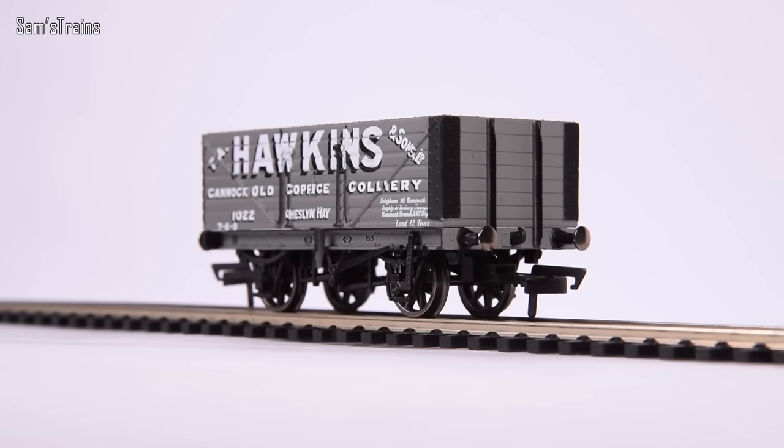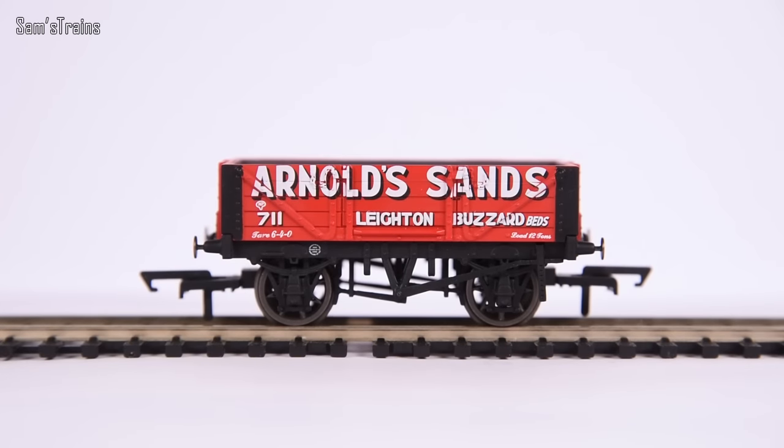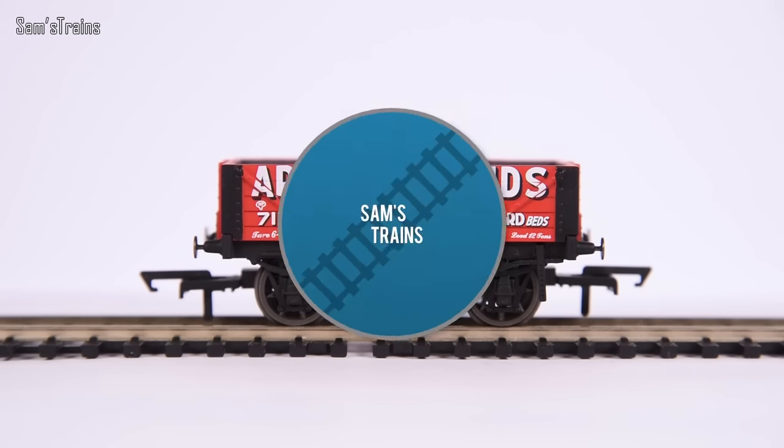So, those are the three Hornby wagons. Overall, they beat Oxford just about on quality and weight, and probably build quality too, but they do not beat Oxford on detail — which is very interesting given the price. Let's talk about performance and get these running.